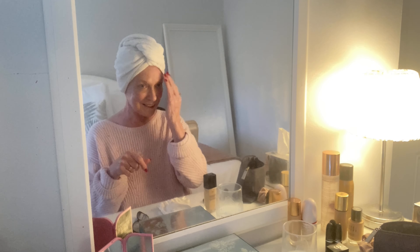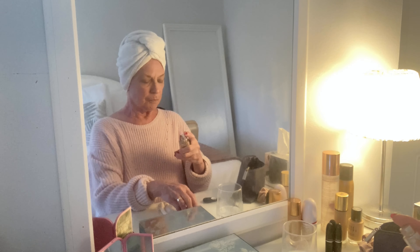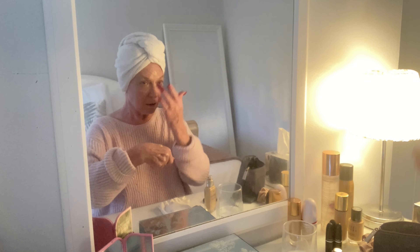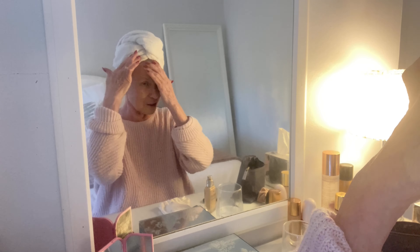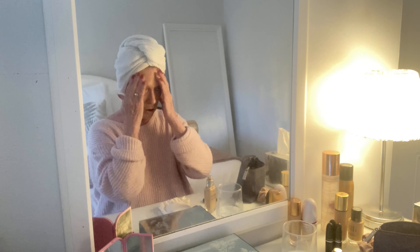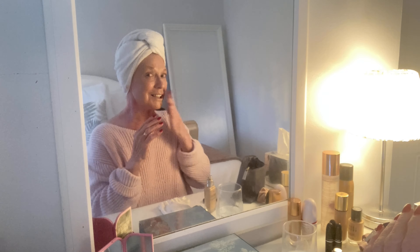That is a really good cover-up — as you can see I've got nothing else on. You could leave it at that if you wanted, you don't have to put foundation over the top. But I like to put just a little bit on. This is a Dion foundation — I put it on with my fingertips because when they get warm your makeup goes on nicer.